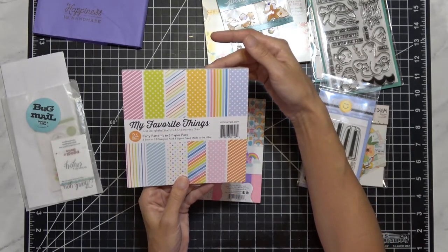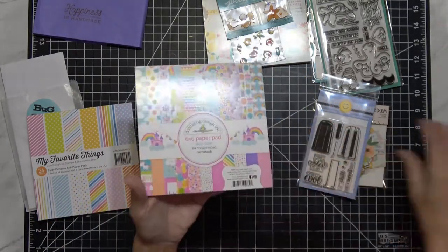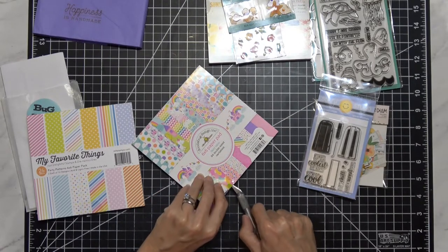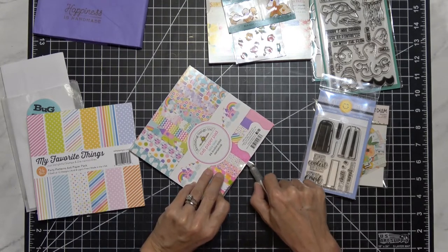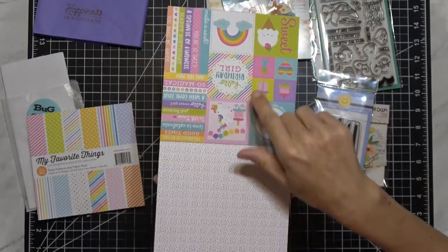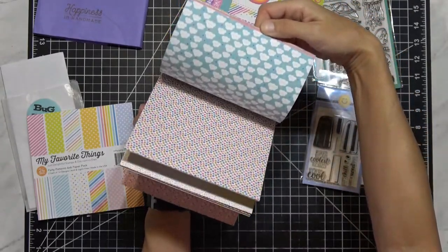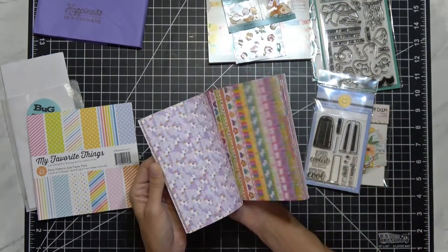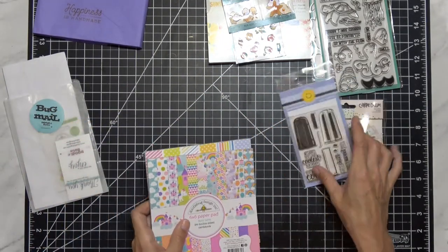You get two each of 12 designs, so 24 sheets. Here's the paper. And then I bought this doodle bug paper pack too — you guys remember we had this in our Simon Says Stamp kit. The paper has the unicorns and the rainbows, cut-up pieces, and then all the rainbows, confetti, balloons, clouds — just great stuff. So I went ahead and got the pad. When the 12x12s come back in stock, I think I'm going to get those too, because these are just the cutest paper packs. And that is it from Doodlebug.